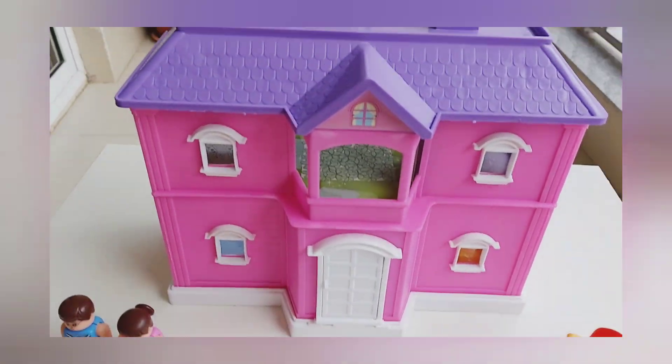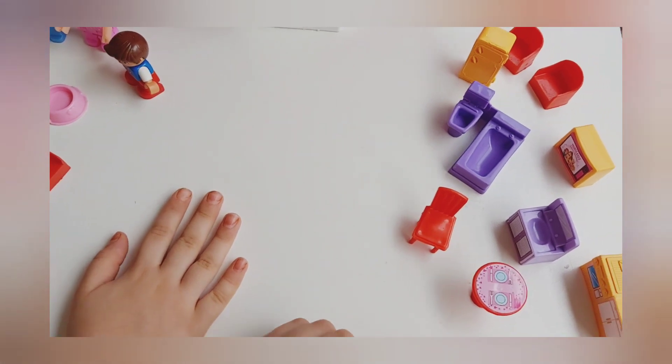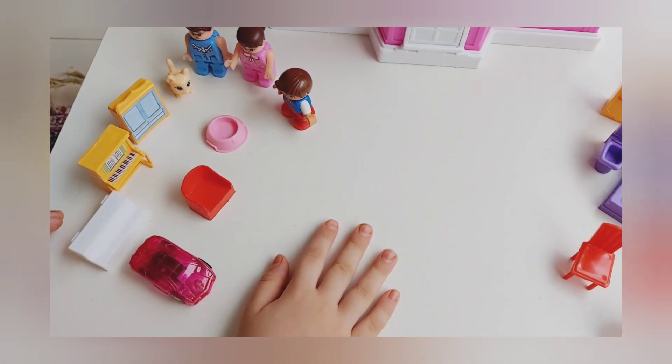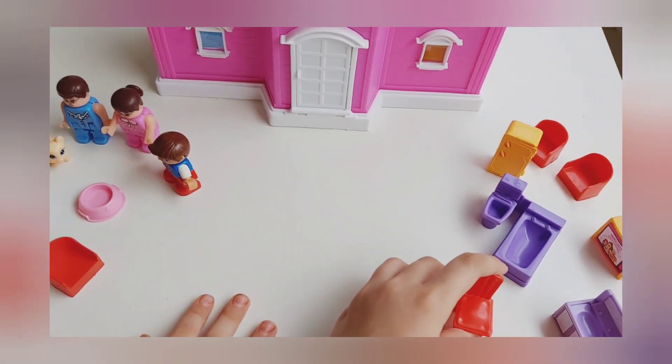Hi friends! Today we're going to make a video about our toy house and the parts of the house. And now we're going to name all of these stuff in the house.